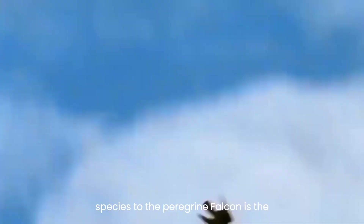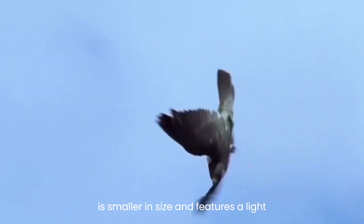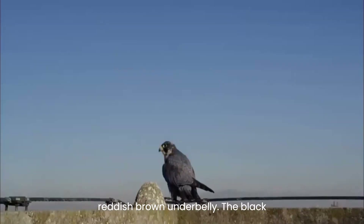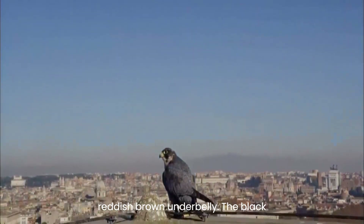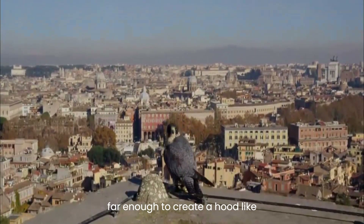A similar species to the peregrine falcon is the Australian hobby, Falco longipennis, which is smaller in size and features a light reddish-brown underbelly. The black markings around its eyes do not extend far enough to create a hood-like appearance.